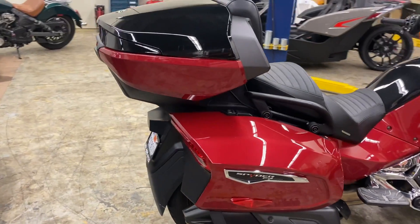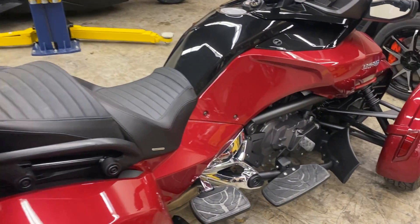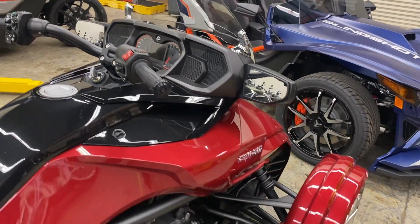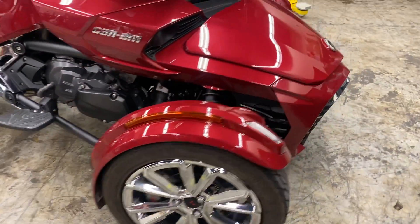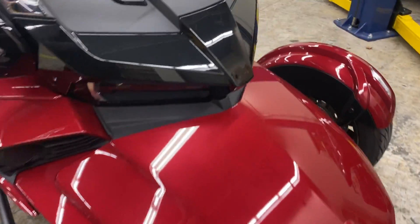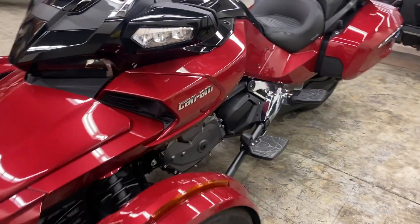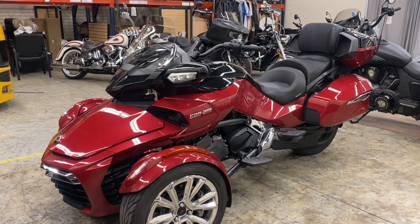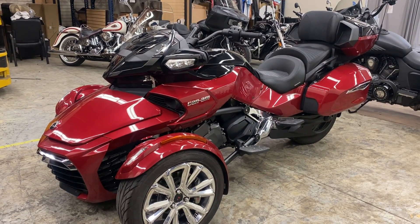Locking saddlebags and tour pack. We are open for test rides six days a week. We'll see you when you get here.